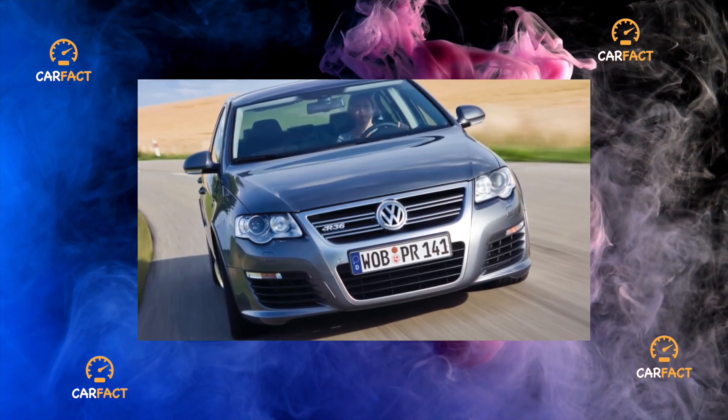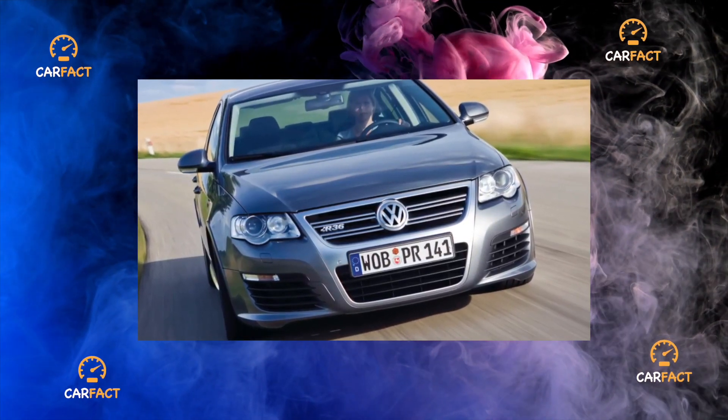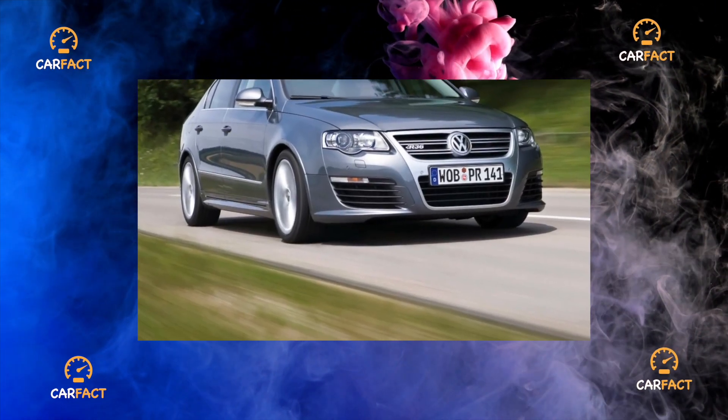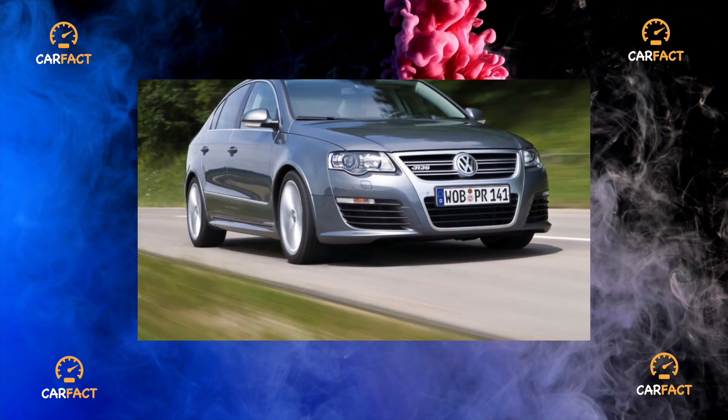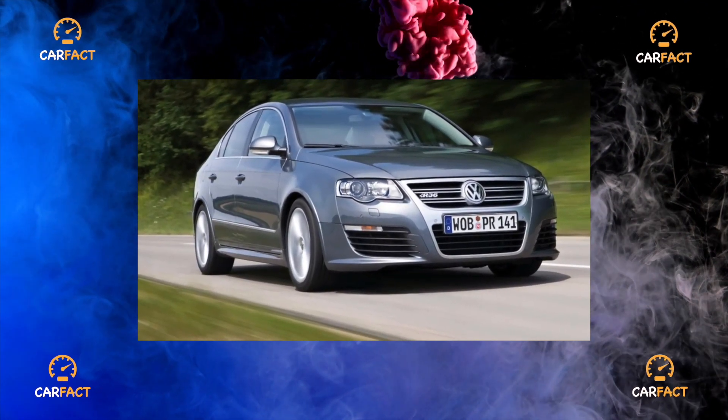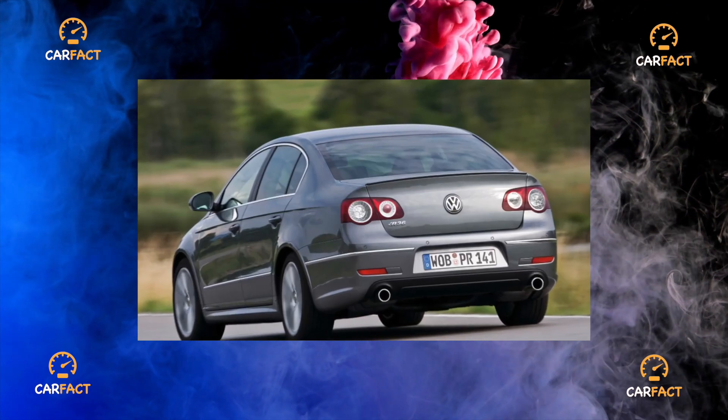The likelihood of failure of the more recent 7-speed DSG with dry clutches is directly proportional to the power and torque of the motor. In addition, you can get a clutch replacement bill. But the all-wheel-drive Passat should not be afraid — the Haldex electromagnetic clutch connecting the rear wheels is quite reliable.